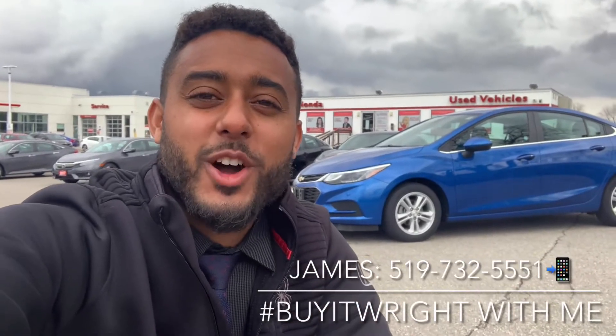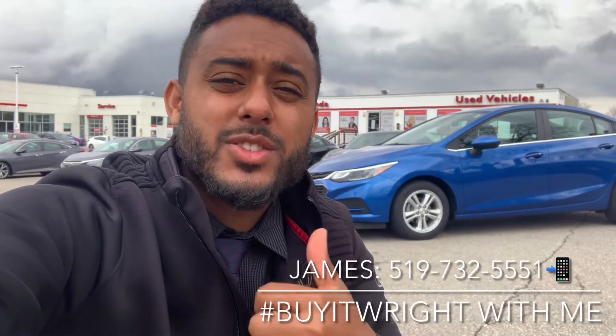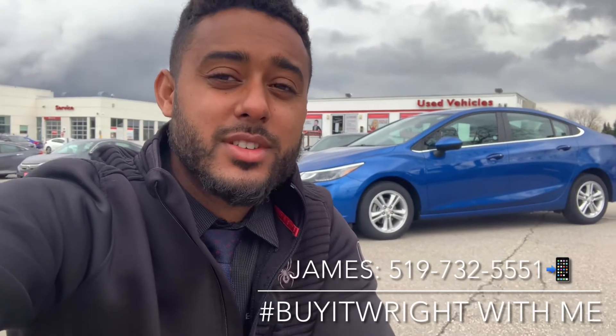Hey everybody, James Wright here from Brantford Honda, aka Mr. Buyer Wright. I have another fantastic vehicle to show you today. This is a 2016 Chevy Cruze. It's showing us about 39,000 kilometers on the dial, and it's jam-packed full of features. Let's take a look.